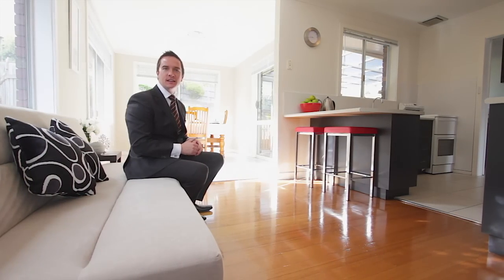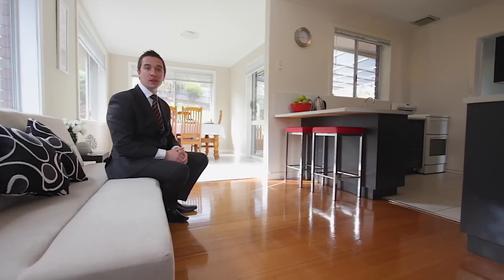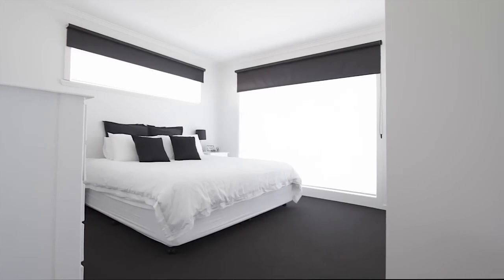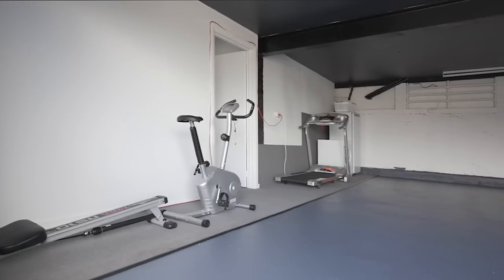The fantastic new kitchen is centred around the designated dining area and this sitting area — it just makes everything about this home so practical. All the bedrooms are spacious, and a real surprise is the fourth bedroom located underneath, just perfect as a guest or teenager's retreat, or even the perfect home office.